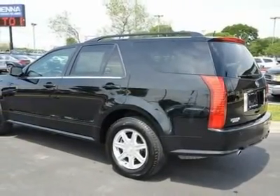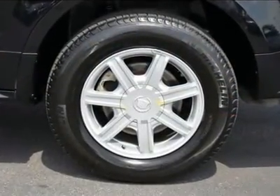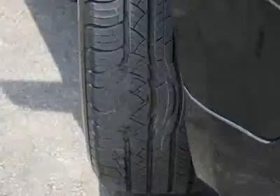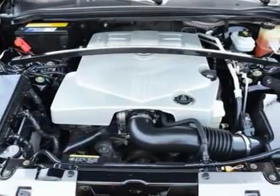Power windows, power door locks, telematics, navigation from telematics, cruise control, keyless entry, security system, engine immobilizer, climate control, multi-zone climate, rear defrost.